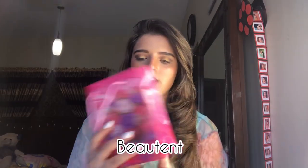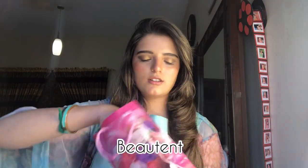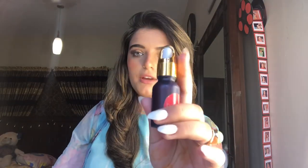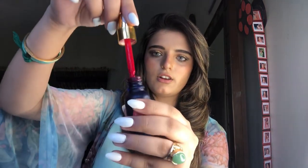The next PR package is from Mutant. They sent a lip tint — here is the tint. The bottle has a dropper cap and it's pretty attractive. The tint's color is quite pigmented and I really like it.